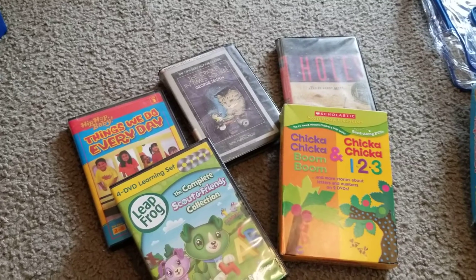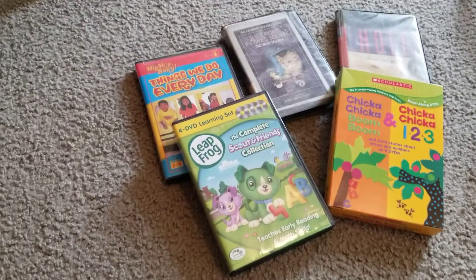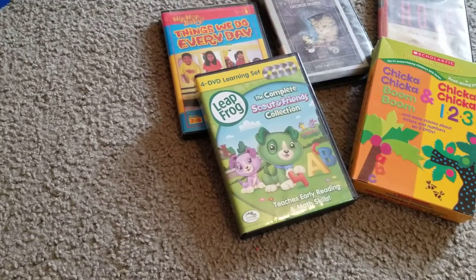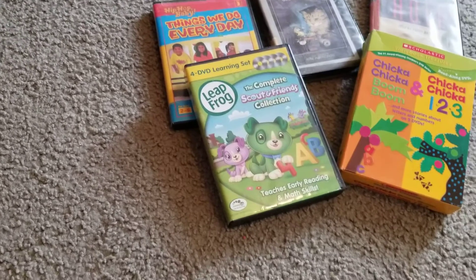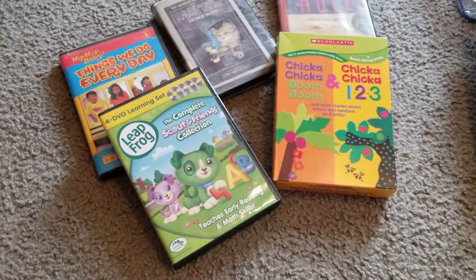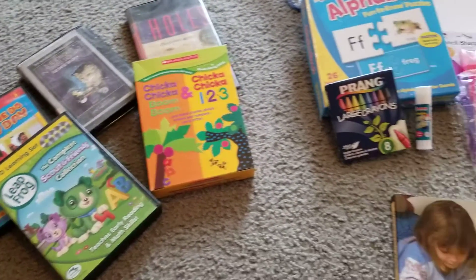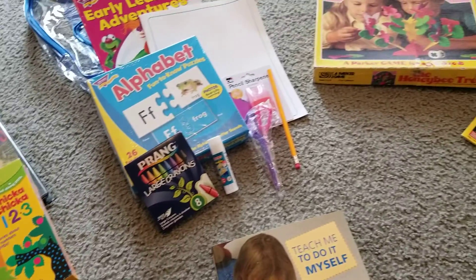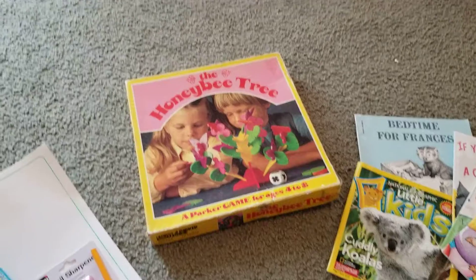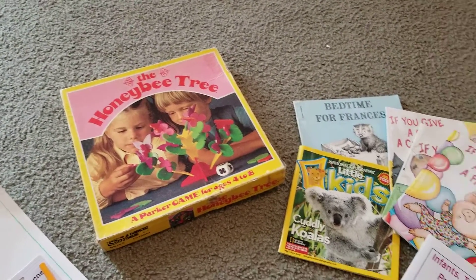I have the Cricket in Times Square, Holes. I have some favorites for my children, like Things We Do Every Day by Hip Hop Baby. I have some Leapfrog things, Scholastic Chicka Chicka Boom Boom and Chicka Chicka 1-2-3. I also have a game, The Honey Bee Tree, and other games as well that the children can check out and keep for a certain amount of time and bring back.